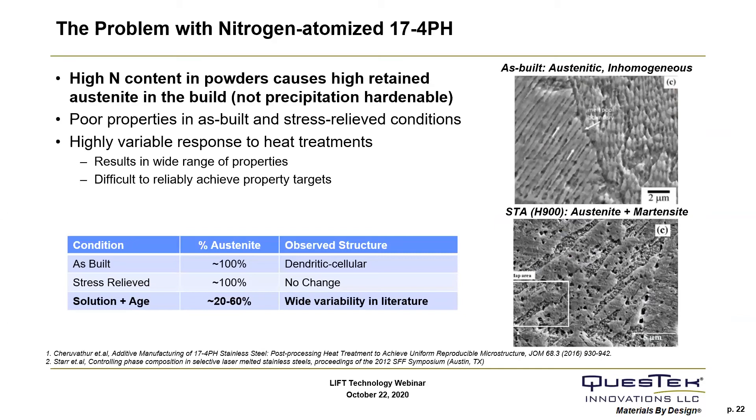For 17-4 powder feedstock for SLM, the quality and shape of the powder feedstock is critical in getting a high-quality build. There are two main types of gas-atomized 17-4 feedstock available on the market: nitrogen-atomized and argon-atomized. The problem with nitrogen-atomized 17-4 powder is that large amounts of nitrogen during the atomization process can be incorporated into the powder, which can lead to high levels of retained austenite in the build — both in the as-built and stress relief condition — and can lead to a variation in the resulting microstructure and properties of heat-treated material.